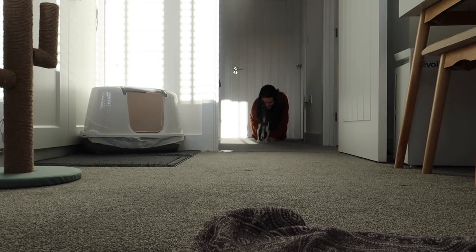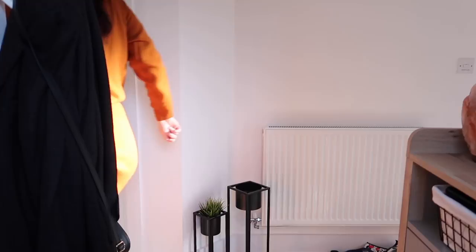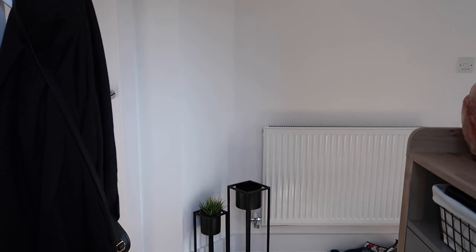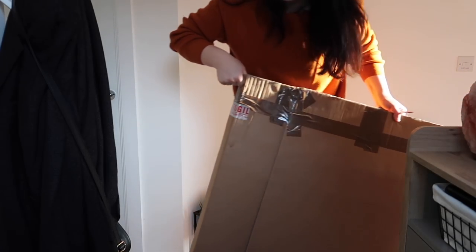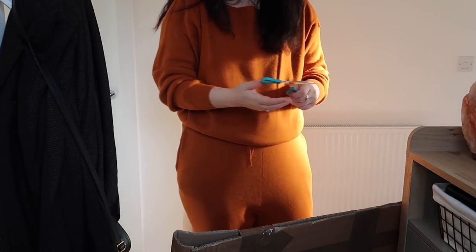Good boy. I'm gonna go downstairs and open this mirror. Actually, let's not leave the open tub of Dreamies because he will definitely jump up and get it. We need some scissors, Gus. So this is the parcel - I think it's a mirror. I only ordered this like two days ago, so if it is, it's very speedy delivery.